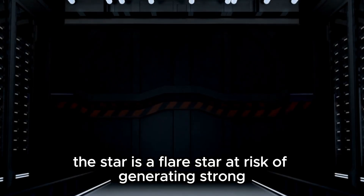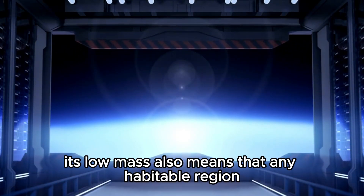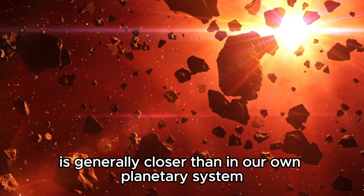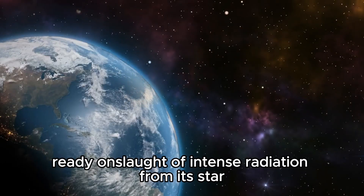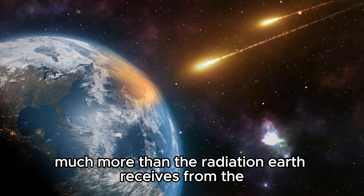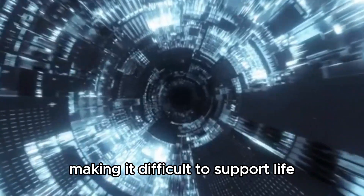However, the reality of Proxima b and its potential for hosting life is complex. The star is a flare star at risk of generating strong and sudden emissions of energy. Its low mass means that the habitable region is generally closer to the star than in our own planetary system. Proxima Centauri b, positioned within this region, faces a steady onslaught of intense radiation — far more than Earth receives from the Sun — which can strip away the planet's atmosphere, making it difficult to support life.